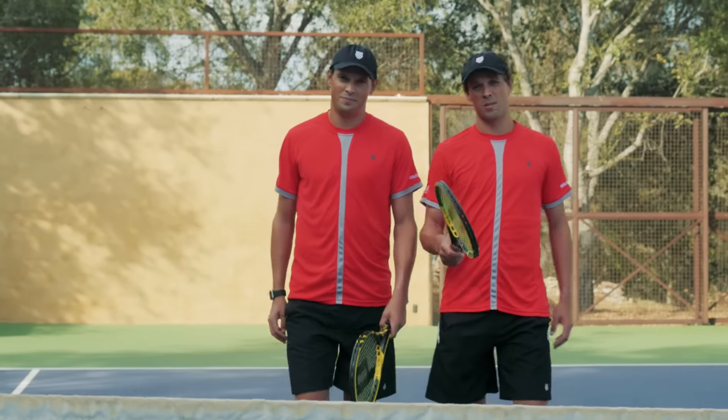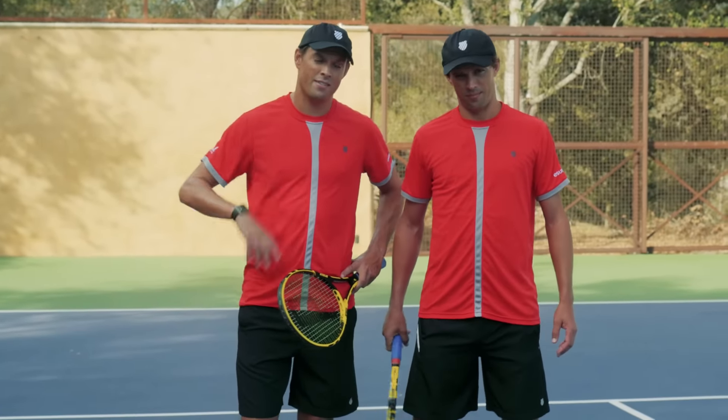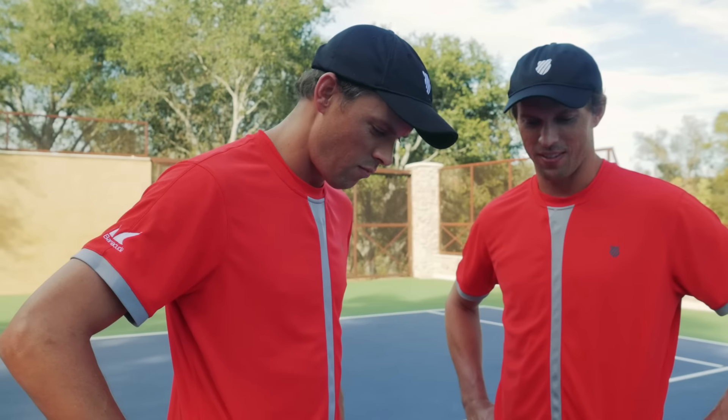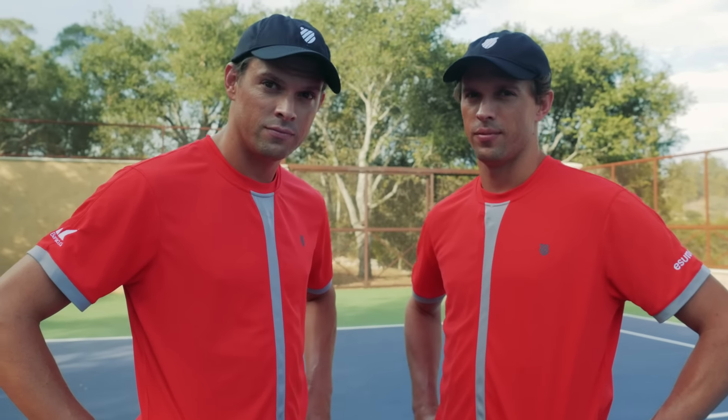Everyone knows Tennis Warehouse is the place to go for all your tennis needs. That's right, Mike. They have the best selection and an expert staff to help you find the right gear. Bob, I think there's one thing we can help them with. The chest bump.